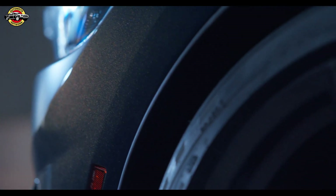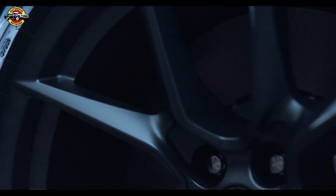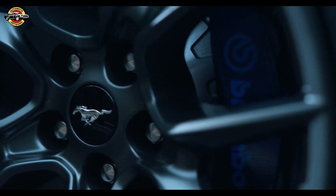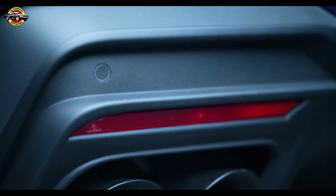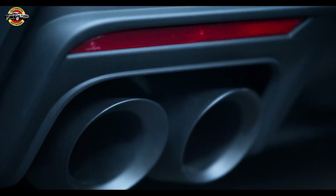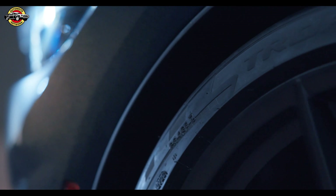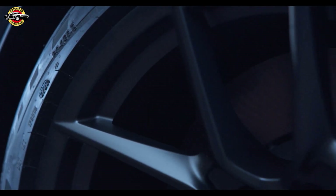Mustang Dark Horse also features visual upgrades designed to reflect its position as the pinnacle of the 7th generation and increase track capability. At the front, a bold shadow graphic surrounds the darkened LED headlamps, which complement a unique gloss black grille with trapezoidal nostrils and redesigned lower front bumper with high-gloss fangs. Lower side skirts, a fixed rear wing, unique race-inspired diffuser, and darkened quad exhaust tips demonstrate the car's track-focused design cues.